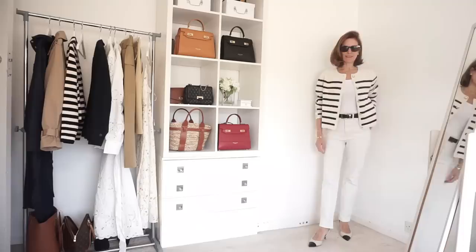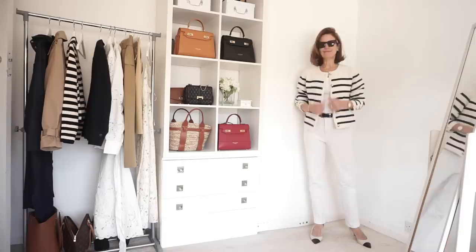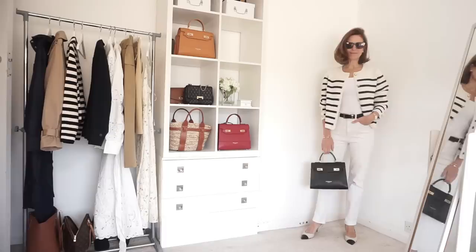This cardigan could be worn buttoned up or more like a cardigan, which is how I'm wearing it. I've put it together with white Marks & Spencer jeans and a little basic white vest top. This is also from Marks & Spencer and the shoes are also from Marks & Spencer. I've also added a black bag to match the black belt — the bag is from Teddy Blake.